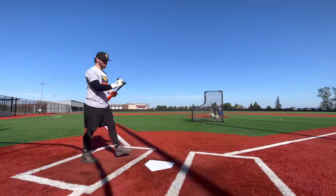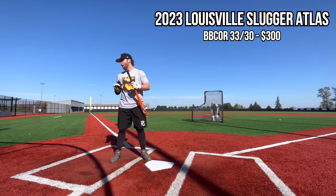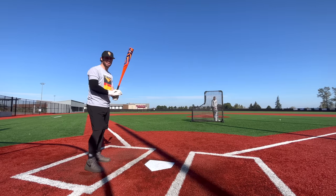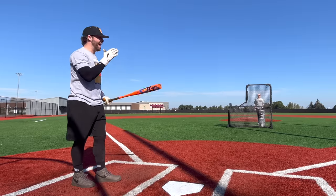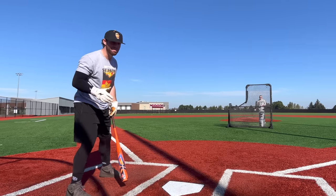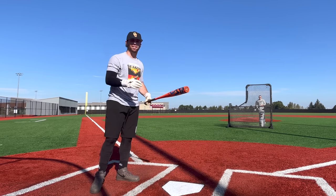Rounding out round one, we have the new guy — the Atlas. The ugliest bat out of these three for sure, the least known, the cheapest, definitely the sleeper coming in. Definitely the heaviest out of the three but by no means a heavy bat — definitely on the slightly balanced end of the spectrum. We have this at a six on the swing weight.